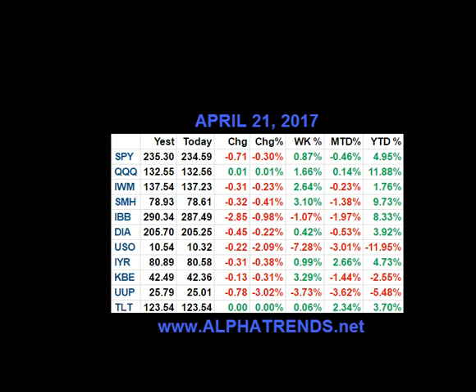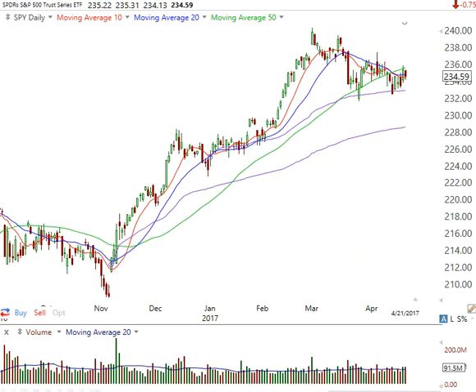Hey everybody, it's Brian Shannon from Alphatrends.net. Today is Friday, the 21st of April 2017. Hope you had a good week of trading. The markets overall were pretty much higher. The biotechs lost some ground, and oil got hit pretty hard, as did the dollar. So let's take a look at the charts and make some sense of this action.